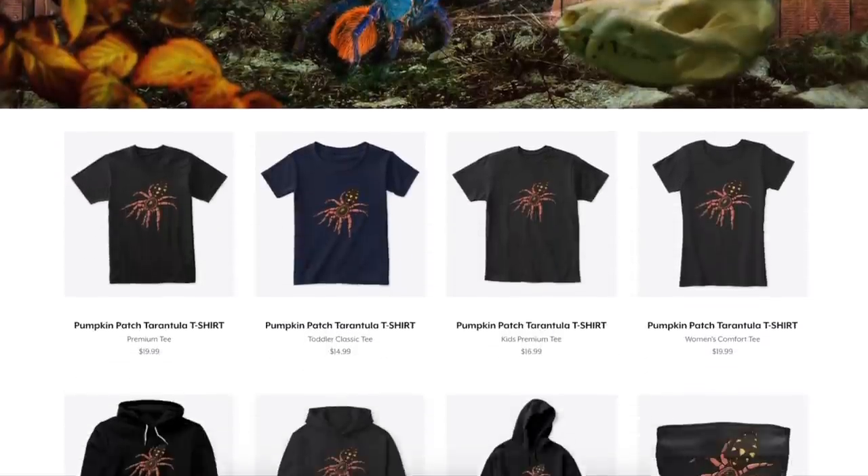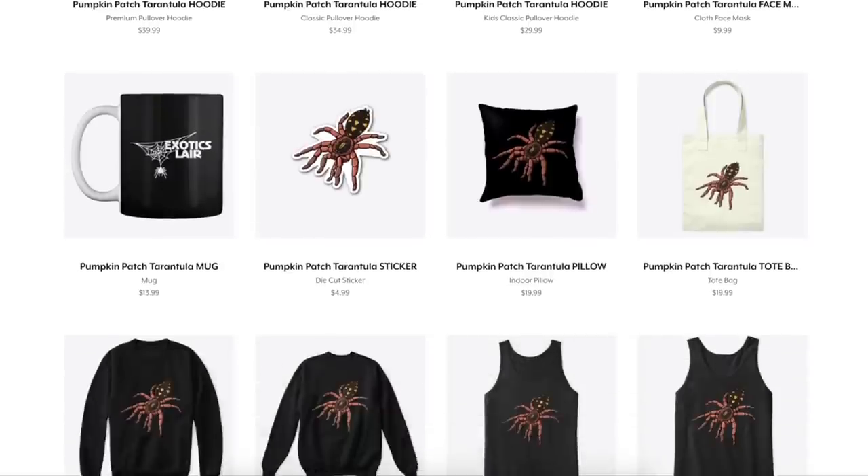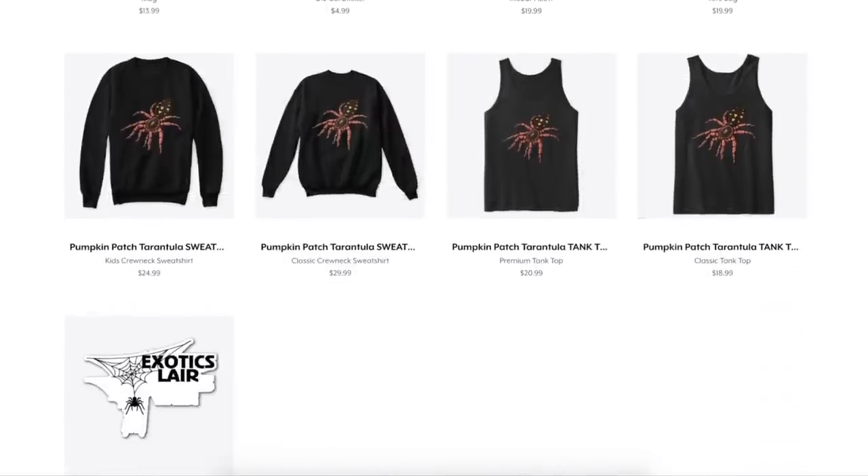Guys, we finally got merch designs — won't be there forever because I'll be updating them and removing old ones. Feel free to check them out under the video or the second link in the description.